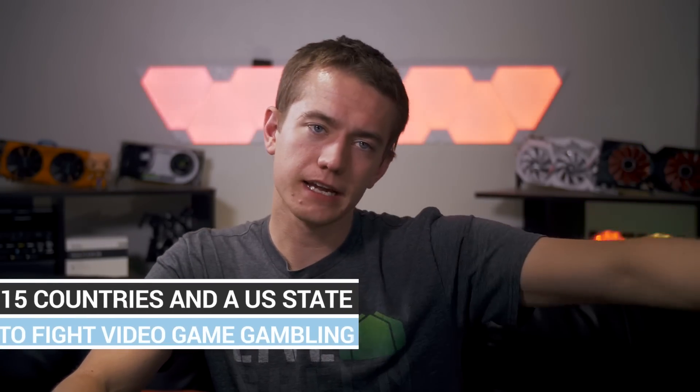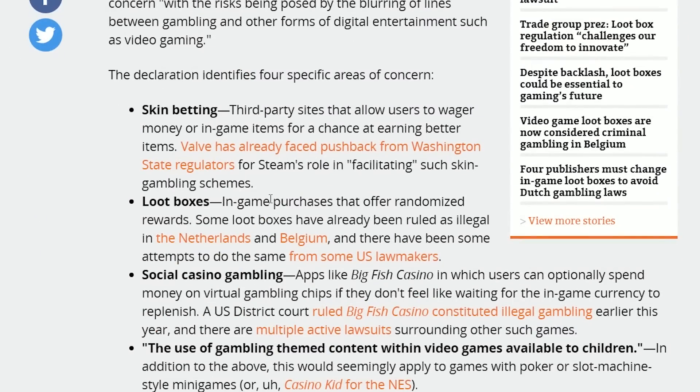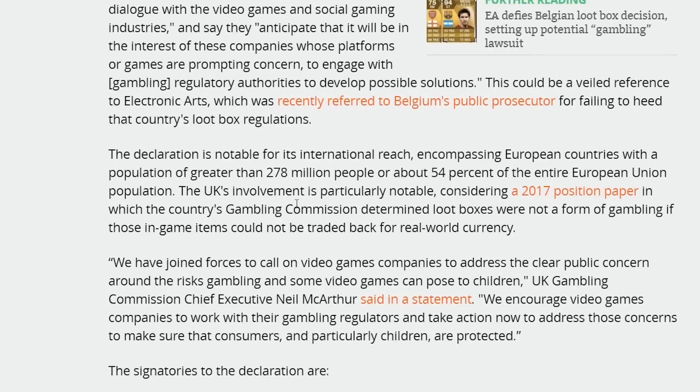There's developing news in the loot box betting section of video games. A group of 15 countries and Washington State are teaming up to fight gambling in video games, which includes skin betting, loot boxes, social casino gambling, and gambling-themed content available to children. There's a lot of gamification that goes into the gambling side of these things — Extra Credits has some really good videos on it, I'll link those. They say loot boxes are optional, but you wouldn't put them in the game if you didn't want people to buy them.